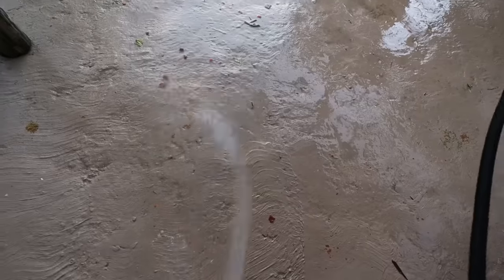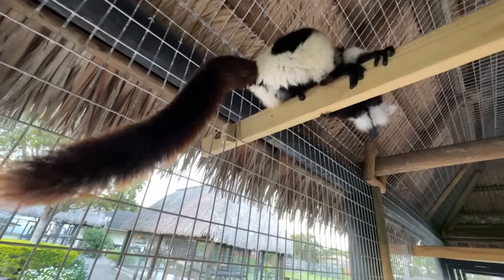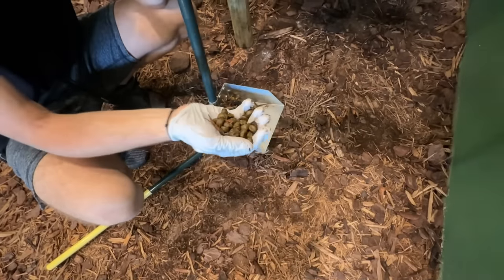Today we are going to be going around my entire zoo and poop scooping all of my animals. We got a whole bunch of monkey poop right here that we're going to clean. Rufus is pooping right now. We can make some chocolate chip cookies out of these right here.